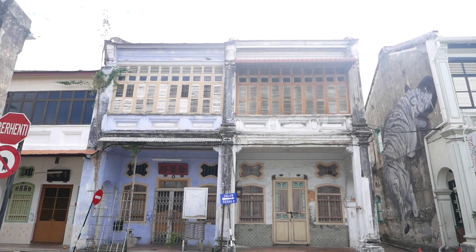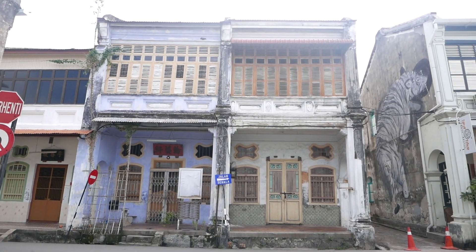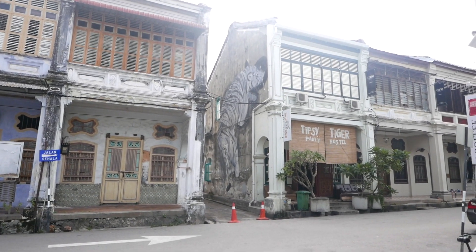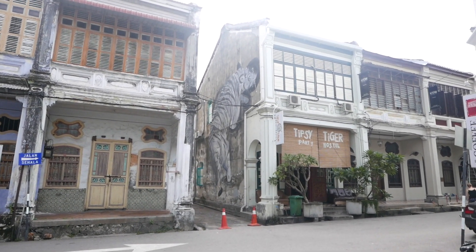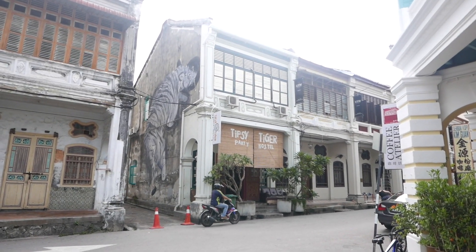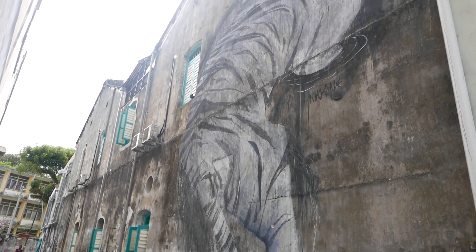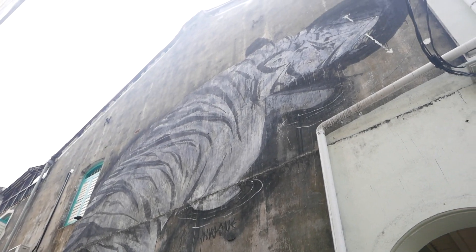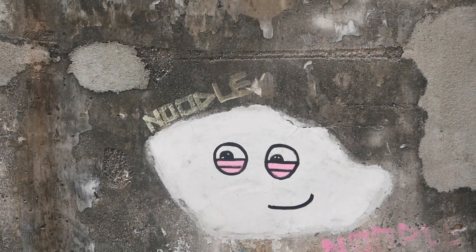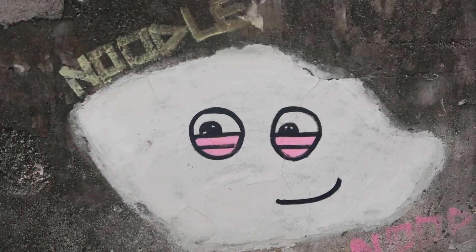I gotta say the architecture here in Penang is just awesome. I love these old heritage buildings with the two-story design, the colors — just awesome. And it's not sure if this is actual wall art or if the name of the restaurant, the Tipsy Tiger, has anything to do with it, or maybe the mural was there first and then the hostel decided to name itself the Tipsy Tiger. Hey little guy, how you doing buddy? I'm gonna name him Noodle.